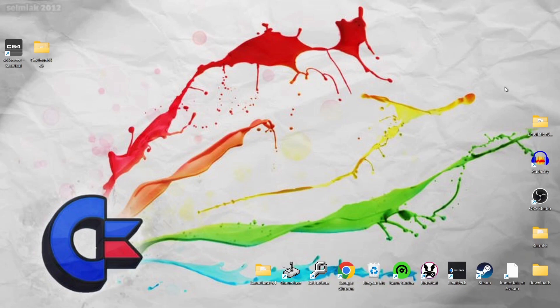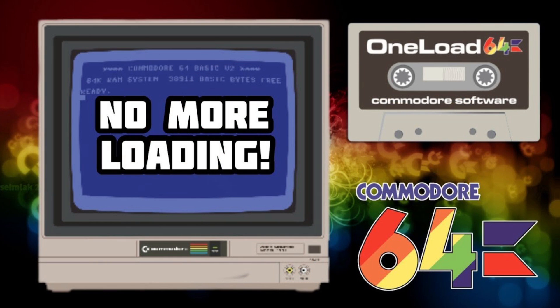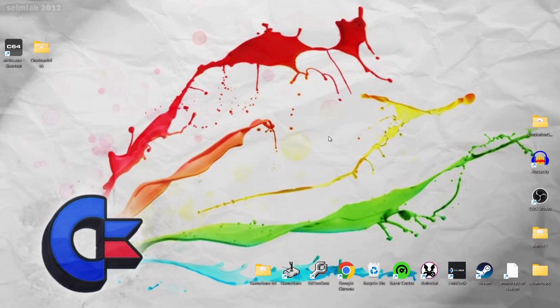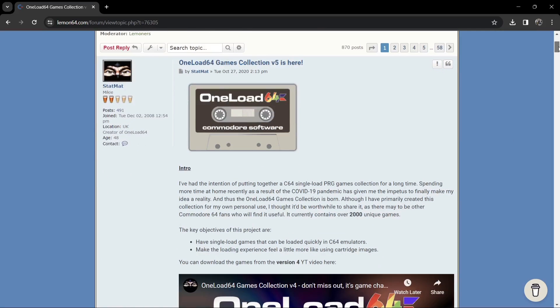Today we got a brand new release of OneLoad64. If you're not sure what OneLoad64 is, I covered this recently — well, a couple of months ago, which was version 4 at the time. OneLoad64 is pretty much a project a Commodore 64 fan is putting together, and it compresses multi-disc games and cassette images into .crt files, so they're very quick at loading rather than waiting around for hours. You can take a look at the information over on the Lemon64 website.